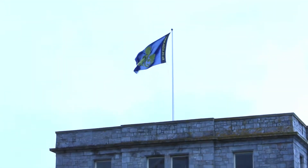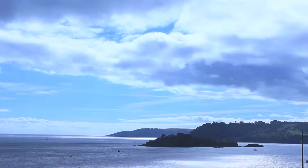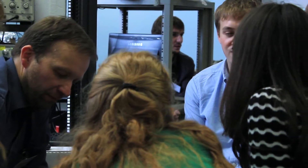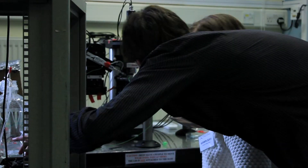Every year, the Marine Biological Association in Plymouth holds their Electrophysiology course. They aim to illustrate the possibilities and limitations of electrophysiology in order to guide researchers wishing to utilise these techniques. Scientifica supports this aim by providing SliceScope Pro systems and PatchStar micromanipulators as part of the students' training set-up.